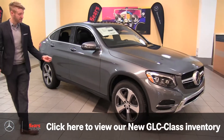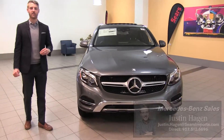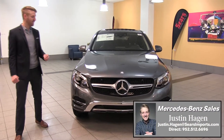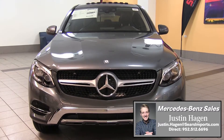You do have the two-liter four-cylinder engine. It creates 241 horsepower in the GLC 300. You also have the GLC 43, which is that 3.0-liter six-cylinder that gets you 362 horsepower. Those are your two engine variants.